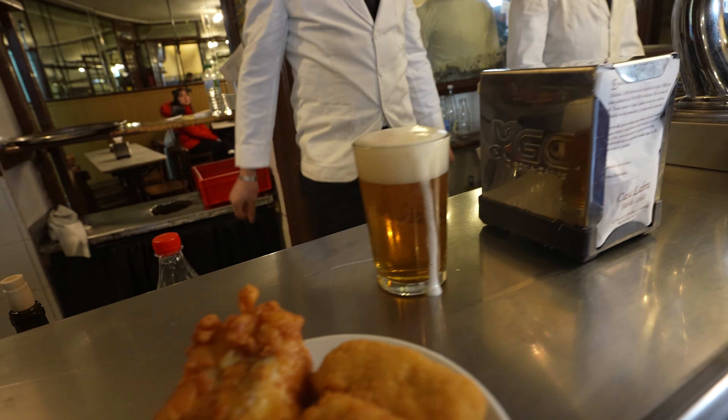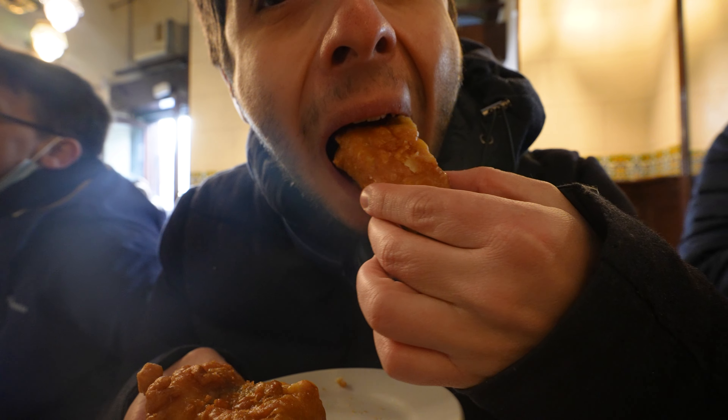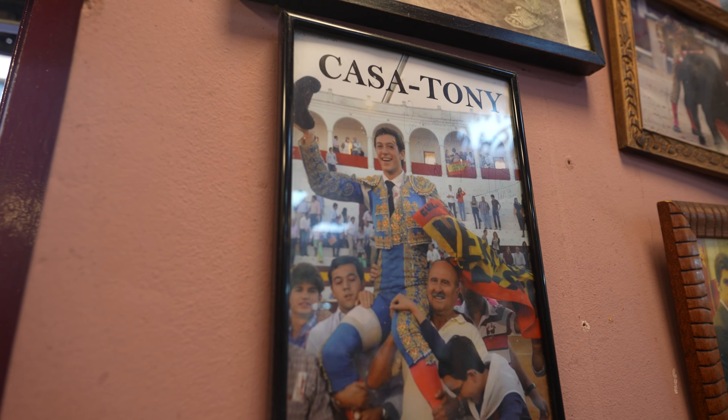It doesn't matter what time of day it is. Actually, if you start early in Madrid, that means more variety, more culinary exploration of this vibrant cuisine, and so we start with breakfast.